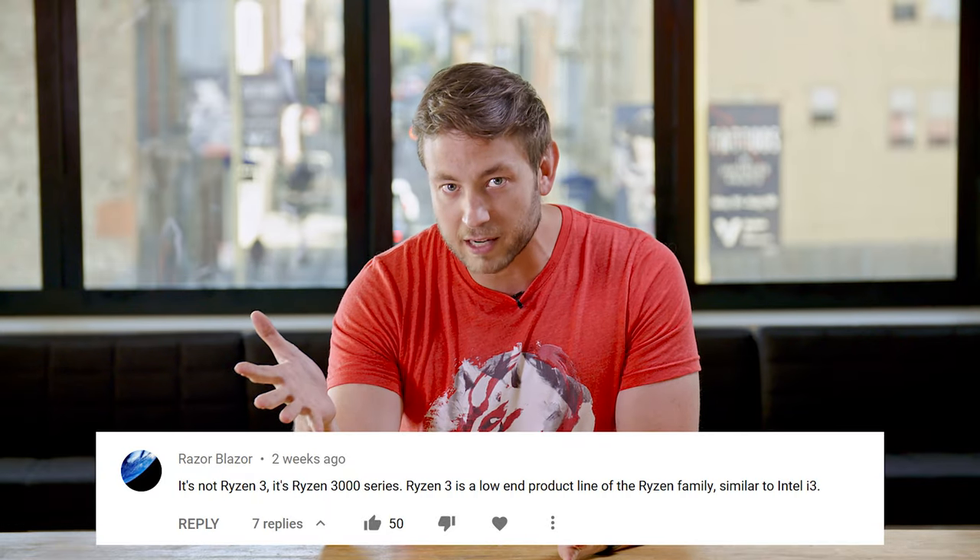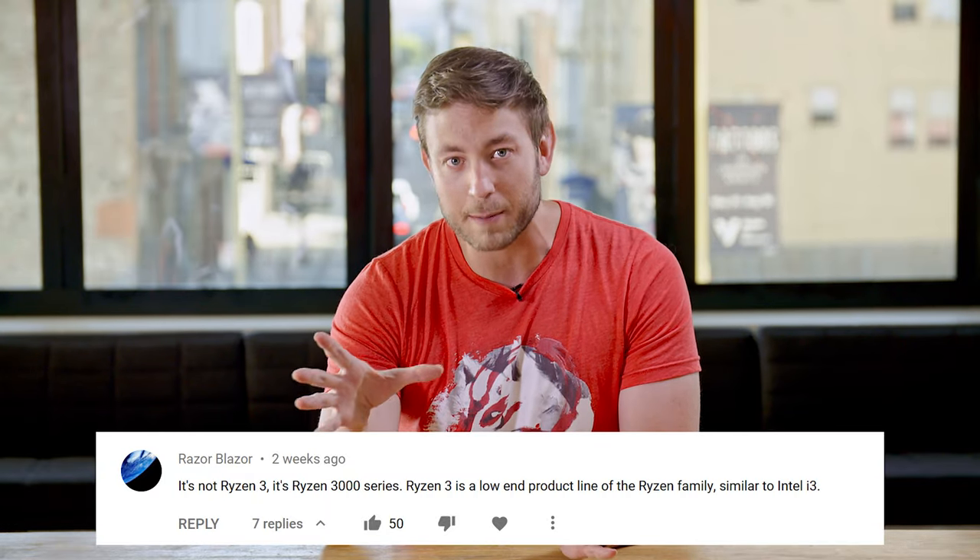Welcome to Upscaled, our explainer show where we look at the parts that make your tech better. You folks were super positive about our Zen 2 breakdown, and we really appreciate it. We work hard to make this stuff as interesting and accurate as possible, and it's great to know you're enjoying it. And yes, I should have said 3rd gen Ryzen, not Ryzen 3. Sorry about that.